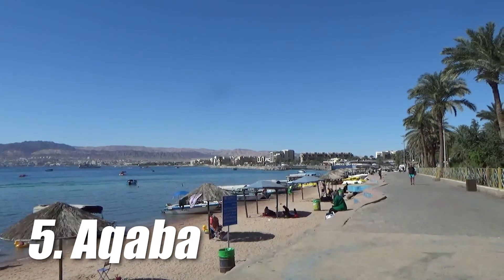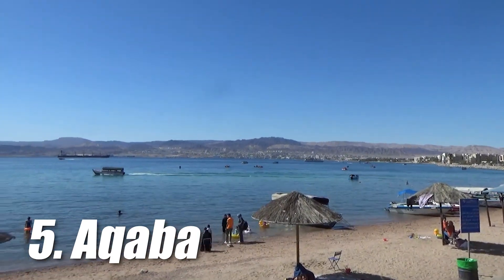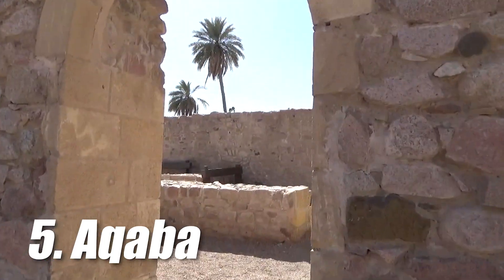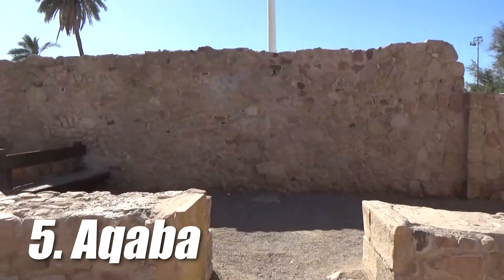Jordan has 27 kilometers of coastline along the Red Sea, and on the coastline there is located the 7th tallest flagpole in the world. With Aqaba fortress and other ruins in the area, there is plenty to do in the city. Aqaba's location near the Dead Sea, Wadi Rum, and Petra places it in Jordan's golden triangle of tourism.